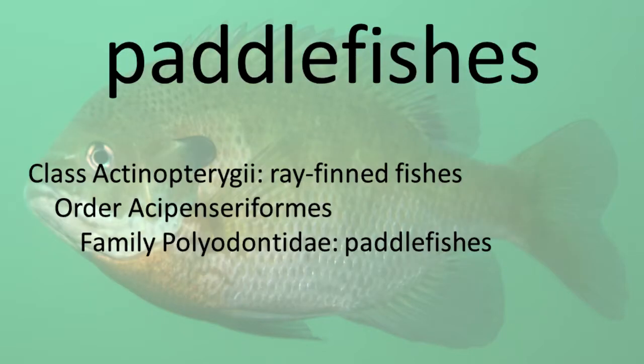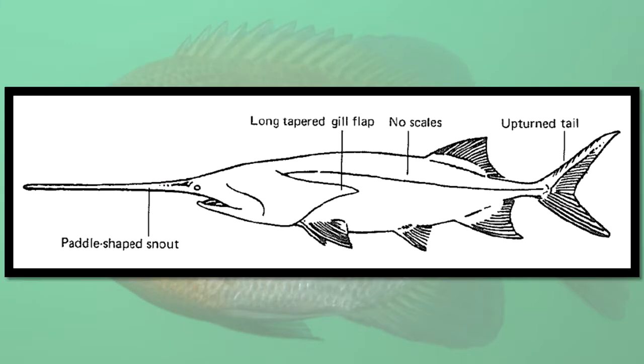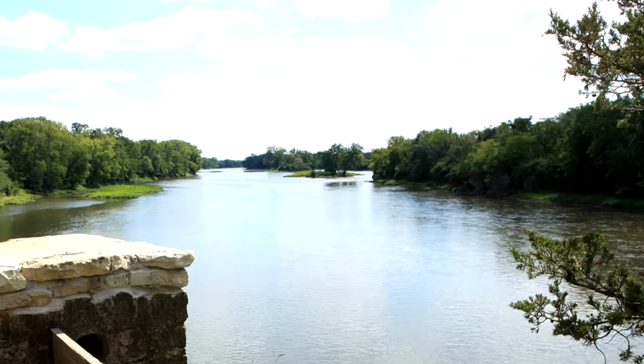Like the sturgeons, paddlefishes have a skeleton made of cartilage. Their mouth and two small barbels are located in the bottom of the paddle-shaped snout. This species lives in slow-flowing waters of large rivers, usually in water more than four feet deep. It is a filter feeder, straining small organisms like plankton from the water as it swims. Paddlefish.